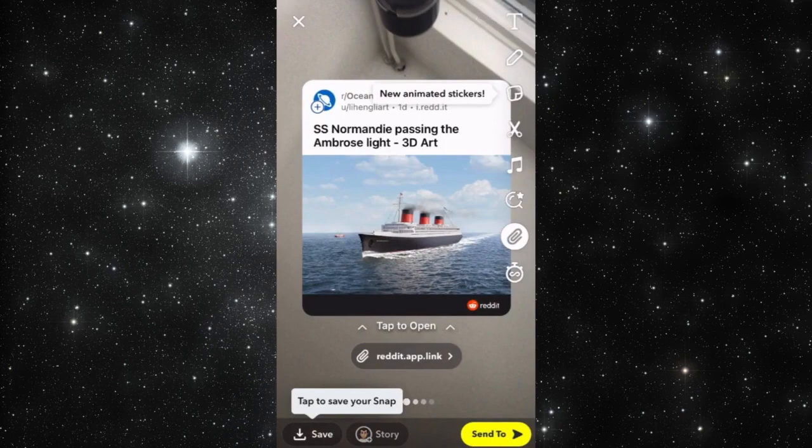You share it with Snapchat and you can snap it to your friends or to anyone you like. That's it, guys — see you in the next video, and thank you for watching. Bye bye!